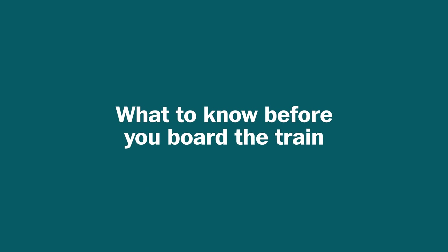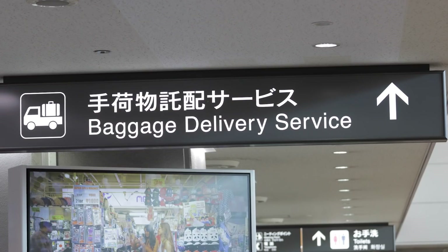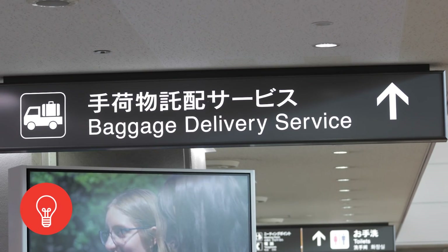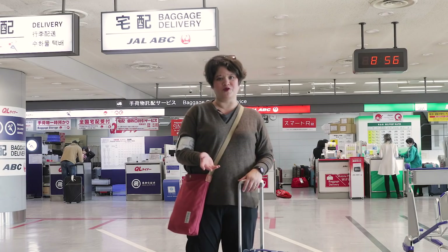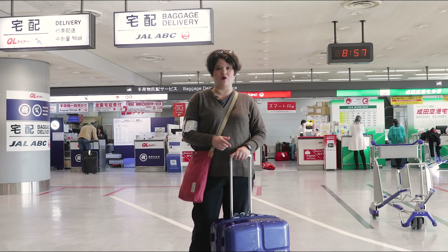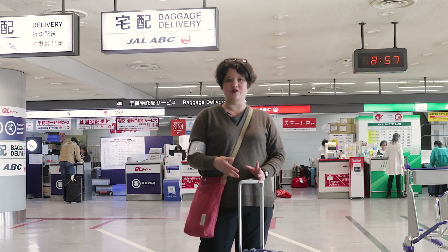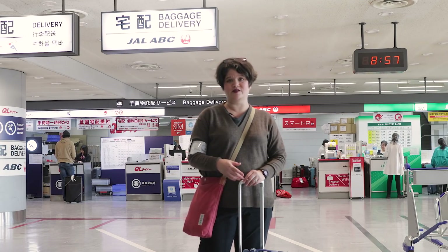Traveling in Tokyo can be very difficult if you have your luggage. One thing we like to do is check in our luggage to a delivery service, and they will actually bring the luggage to your home, or if you're staying at a hotel, they'll bring it to the hotel. Keep in mind it's an overnight delivery service, so make sure you keep any toiletries or anything you'll need overnight until you see your bag the next morning.